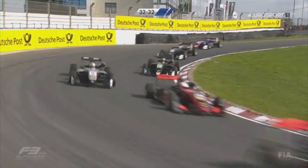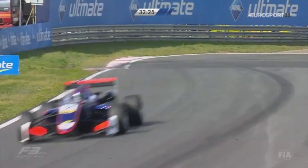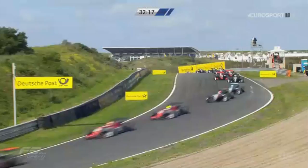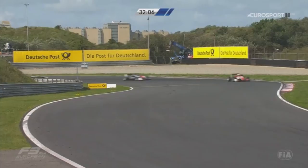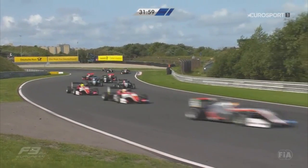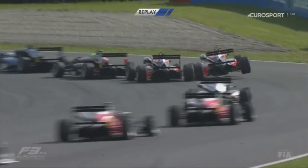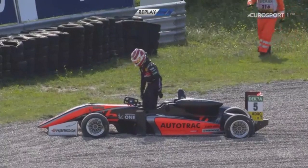Wheel-to-wheel action further back as they swing through Gerlach and into Hugenholtz — named after John Hugenholtz, who designed the Zandvoort circuit. The field climbs through Rob Slotemaker over the hill in Scheivlak, plunging through the two right-handers at Marlboro and the tighter right at Renault. Trouble on the long back straight: Pedro Piquet spears off track, making contact with his teammate Joey Mawson. A Brazilian out of the car.